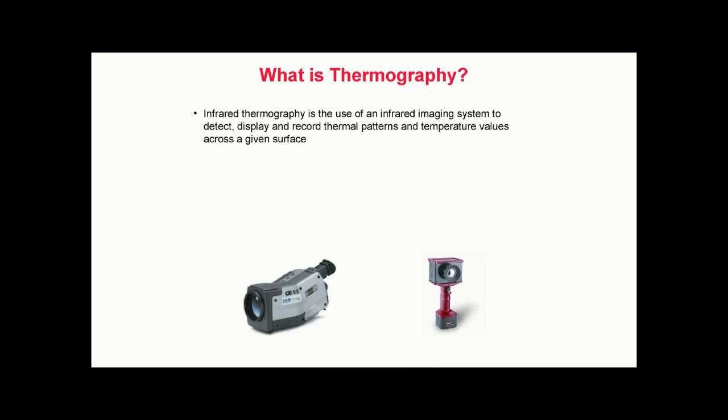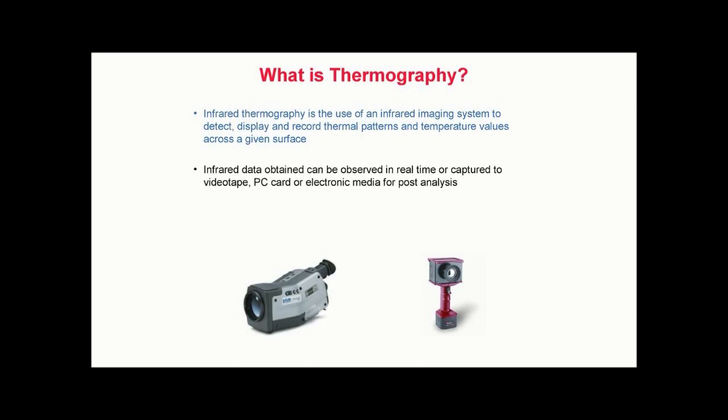The concept of thermography is simple. All objects above absolute zero, or zero Kelvin, emit infrared radiation. While infrared energy is invisible to the human eye, it is detectable with a thermal imager, also known as an infrared camera. Infrared data can be observed in real time or captured to videotape, PC card, or electronic media for post-analysis. Today's modern thermal imagers are video camera-like devices which often can fit in the palm of your hand. A thermal imager converts the invisible infrared energy into a monochrome or multicolored image, which represents the apparent thermal patterns across the surface of the object being inspected.